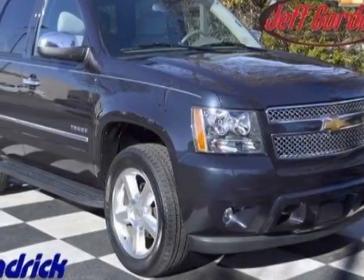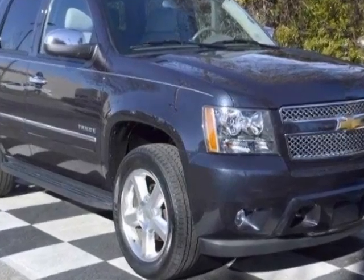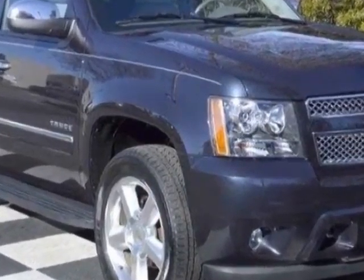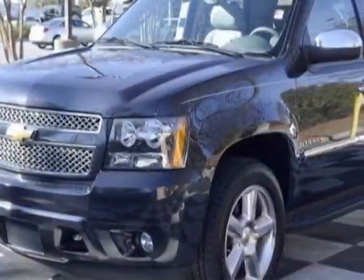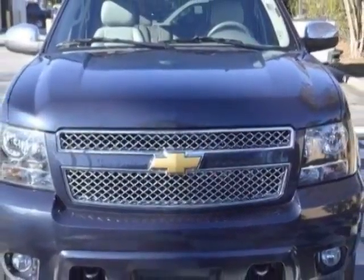Look at this certified pre-owned 2013 Chevrolet Tahoe. Carfax has certified this Tahoe as having one owner. This Tahoe has just under 22,000 miles. For your protection, this vehicle has a factory warranty.